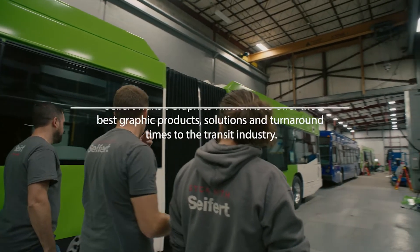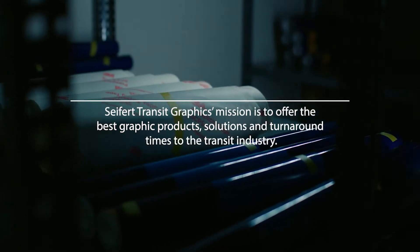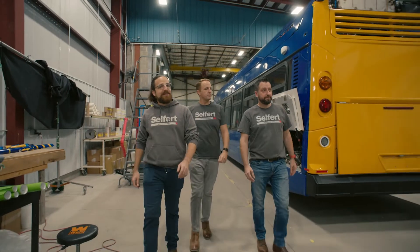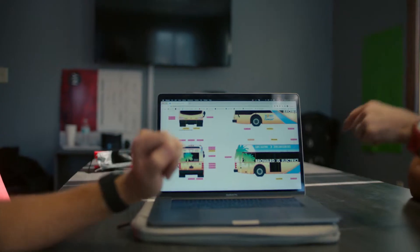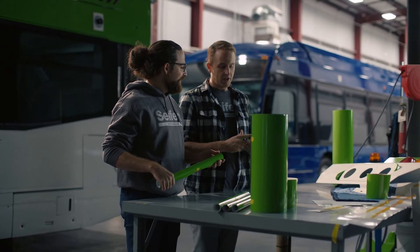My name is Max Seifert. I'm the OEM account manager here at Seifert Graphics, and we are in our installation headquarters in Plattsburgh, New York. When our family started our company in the 1990s, 3M was our number one provider, and here in 2021 they are still our number one provider of graphic films for our end users.